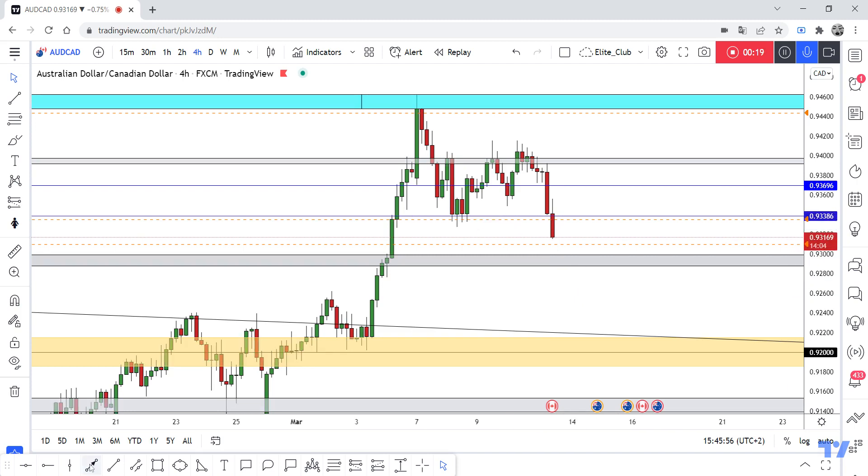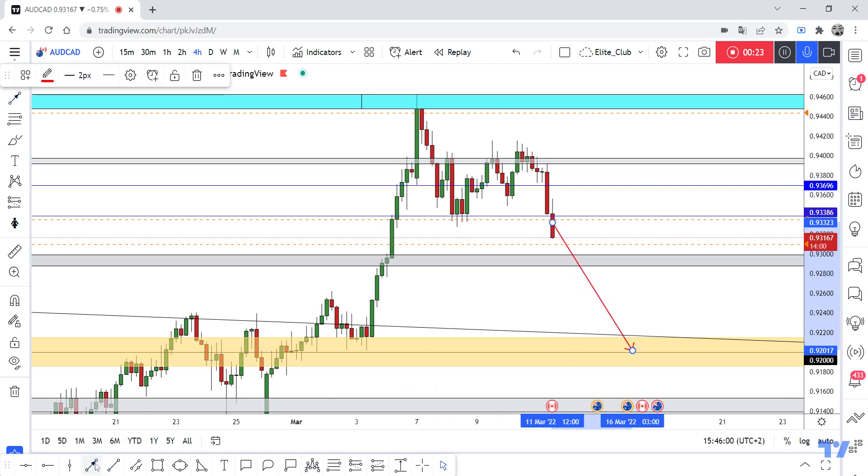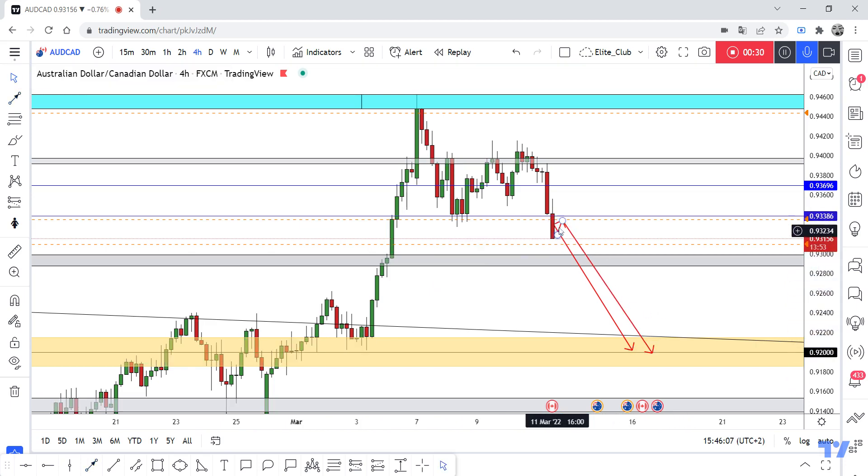After the 4-hour closure below, I believe that the price will go at least to 0.92. If the price pulls back a little and gives us an intersection, we can enter there, or if the price closes here, we can enter directly.